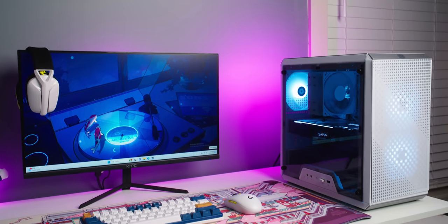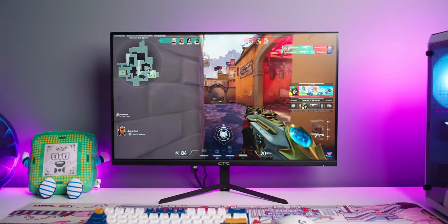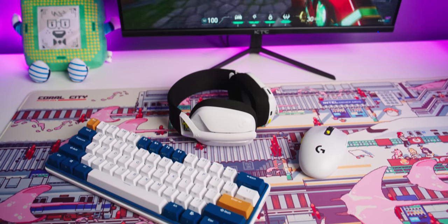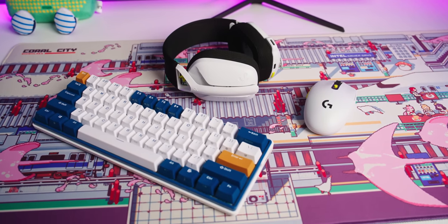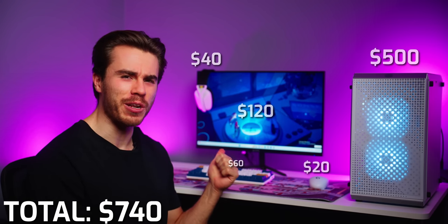Hello and welcome to the Scarable channel. Today let me show you how to build a complete PC gaming setup for only $750, and the best part is that this is for the most part all wireless. The keyboard is wireless, the mouse is wireless, the headset is wireless — and no, I'm not clickbaiting you. The PC is $500, the keyboard is $60, the mouse and headset I got for $60, and finally the monitor is $120, so this is definitely a budget PC gaming setup and I don't think I'm cutting too many corners with it.